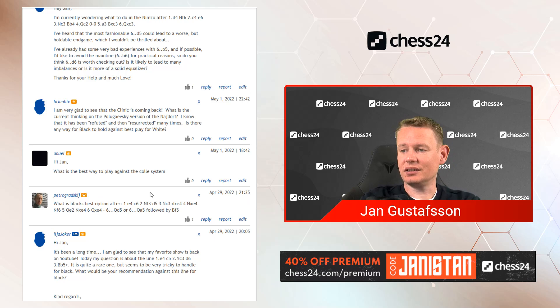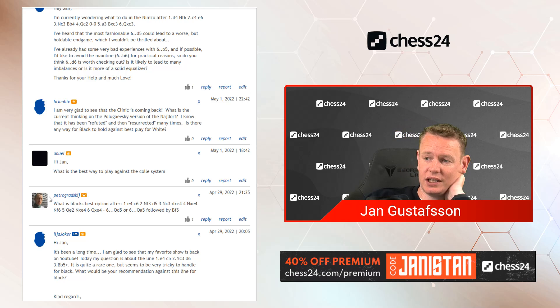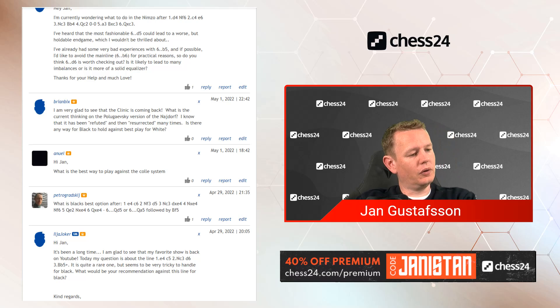Moving on. Petrogratzky is asking: 'What is black's best option after 1.e4 c6 2.Nf3 d5 3.Nc3 dxe4 4.Nxe4 Nf6 5.Qe2 Nxe4 6.Qxe4, and then Qd5 or Qa5 followed by Bf5?' I don't like either, to be honest, but let us go there.